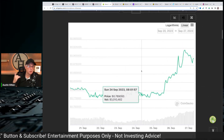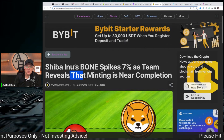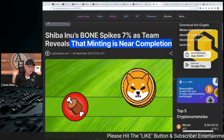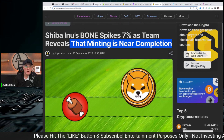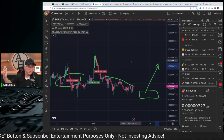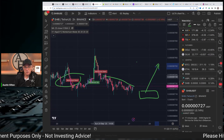This is an opportunity, and what is going on here is basically the minting of BONE is near completion. So that's what's going on — it's continuing to rise, continuing to bolster and move back up. This is viewed as a positive. I've been a major fan of BONE as it relates to Shiba Inu.